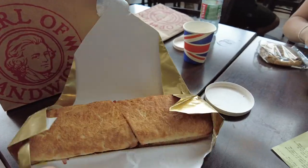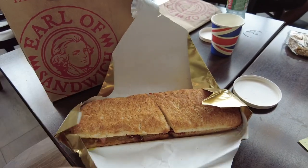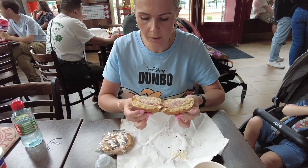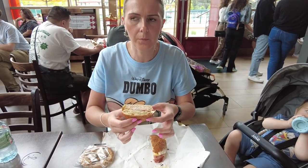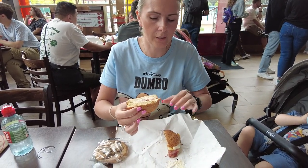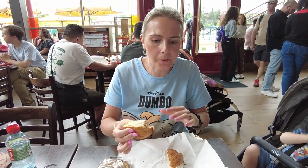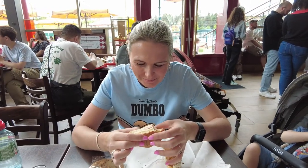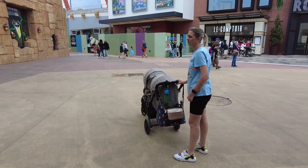Has anyone eaten at the steakhouse? Let me know in the comments — I think it's meant to be really nice but quite pricey, though everything's pricey here, that's the Disney magic. There's a McDonald's over there — it's worth going in if you visit because they do unique desserts, different bits and pieces, and unique burgers specific to that McDonald's.